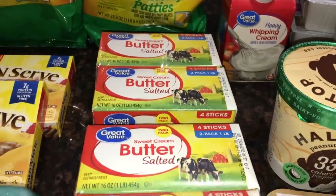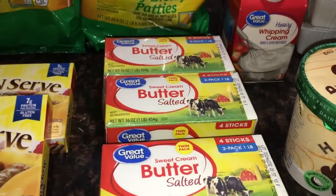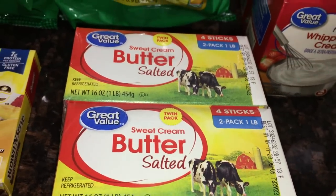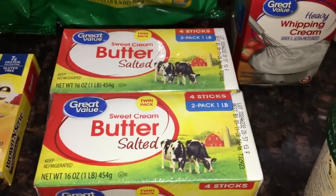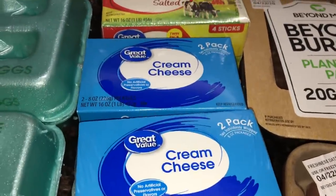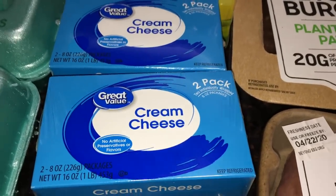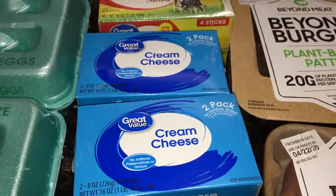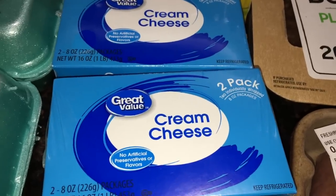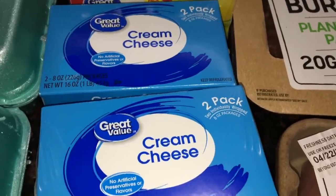We got lots of butter — probably more than we need for a month, but I've noticed some things are going out of stock. This is just for my boys: two packs of the Great Value sweet cream butter at about $5 each, and I got two of those two-packs. I also got some cream cheese for my son — he likes it on his bagels, which I ordered from ShopRite. The two-pack of cream cheese was $1.68, and it's cheaper to buy them in a two-pack than single packs.